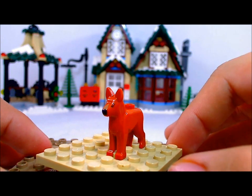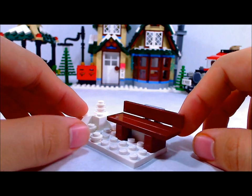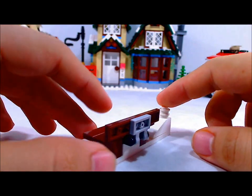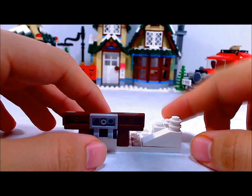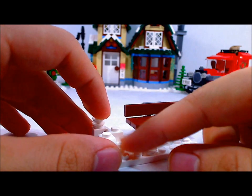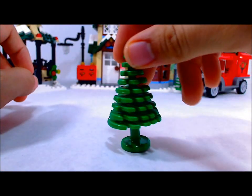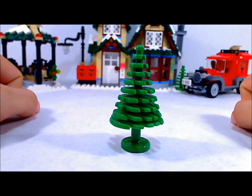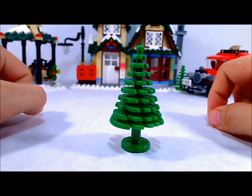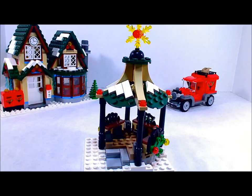This is one of the first pieces you get to build — a simple little bench with a pile of snow. You sit the guy who is shoveling the snow here to make it look like he's trying to clear off the bench. It also comes with this tree, which is a really nice build — took me about a few hours to make, but still a really nice build.